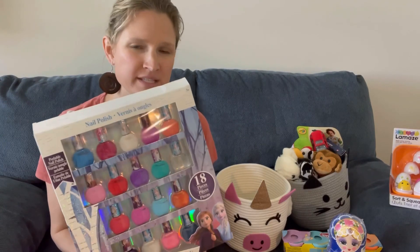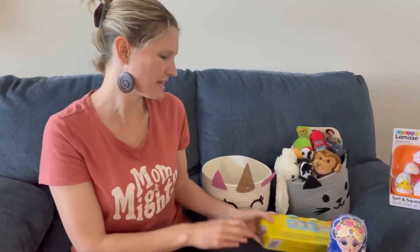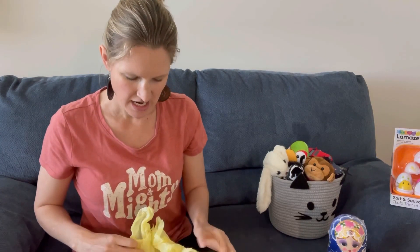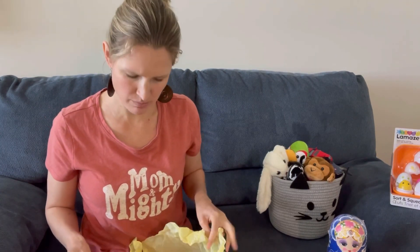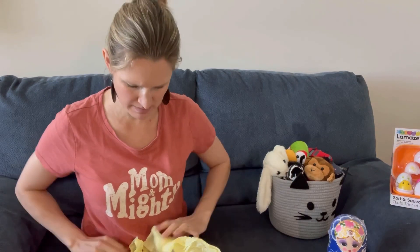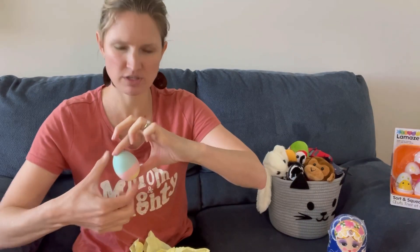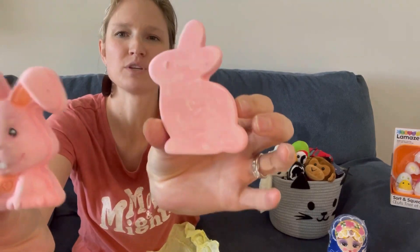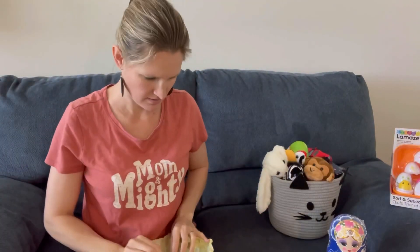My mom and dad also sent over some chalk eggs — they just came in a cardboard box so I put them in tissue paper. They're cute little egg-shaped chalk pieces and I'm going to split them up between the baskets for sidewalk chalk. My daughter's has some cute bunnies and my son's has a carrot and an egg. That's it for my daughter's basket!